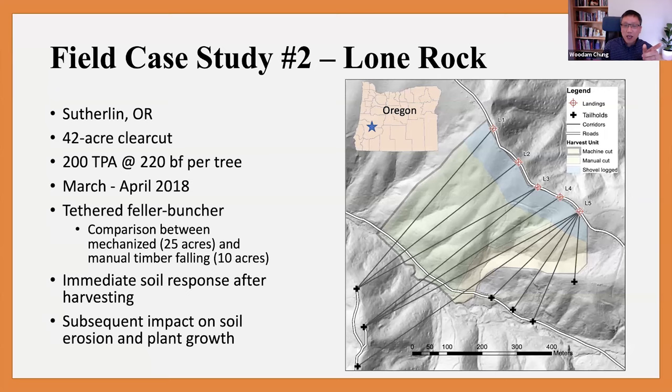The second case study was conducted in Southwest Oregon on private land in a clear-cut. The objective was to compare hand cut with tethered machine cut in terms of soil impact. About 30% of the harvest unit was cut by hand and about 70% was cut by tethered logging equipment. We looked at immediate soil response after logging and also conducted a long-term monitoring period of about two years to look at subsequent impacts on soil erosion and plant growth.